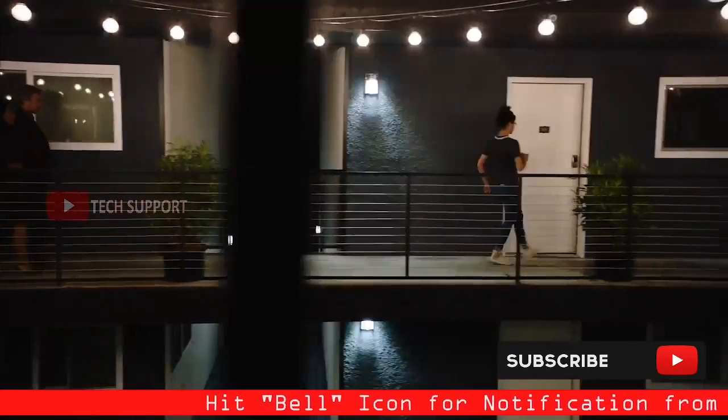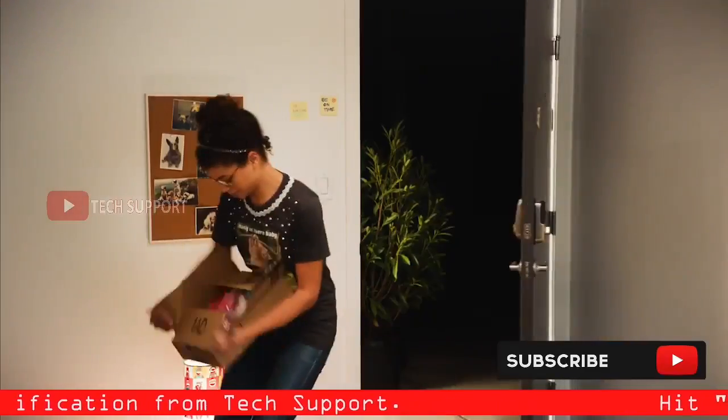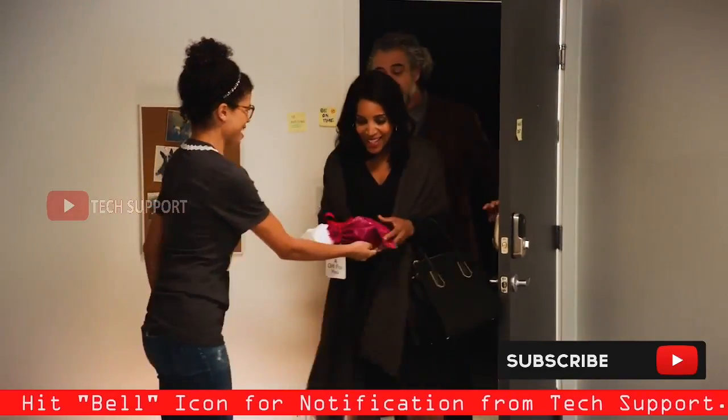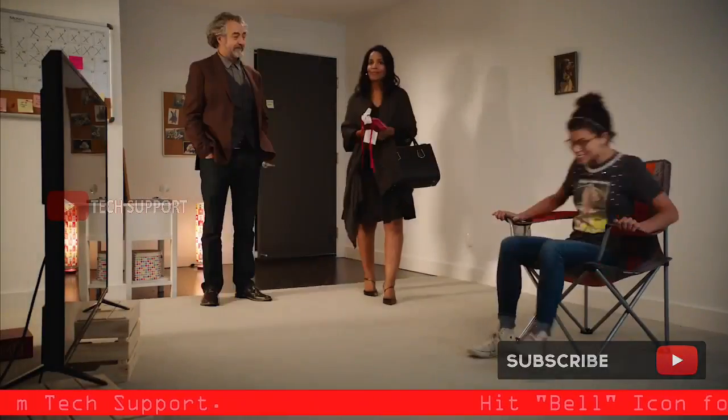Maybe you don't want your packages sitting out on display, maybe rain is in the forecast, or maybe you just need your mom's gift moments before she walks through the door — you know, because you're awesome.